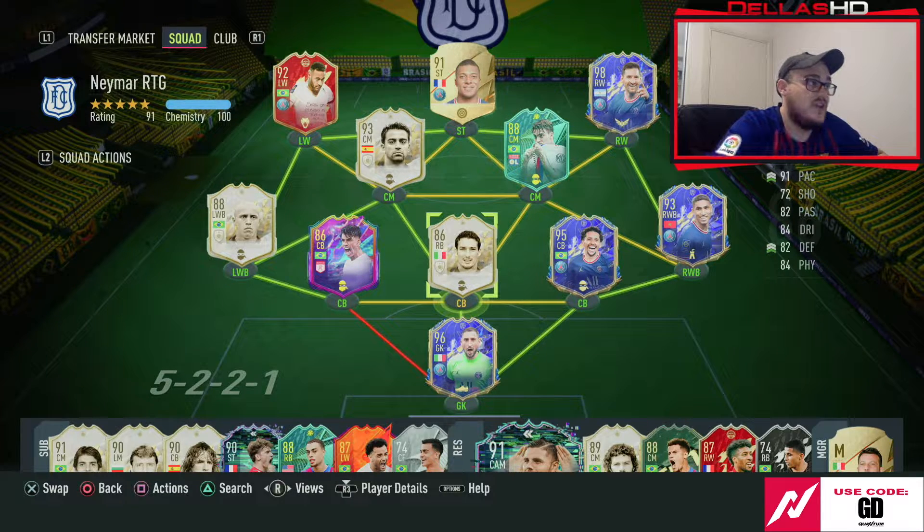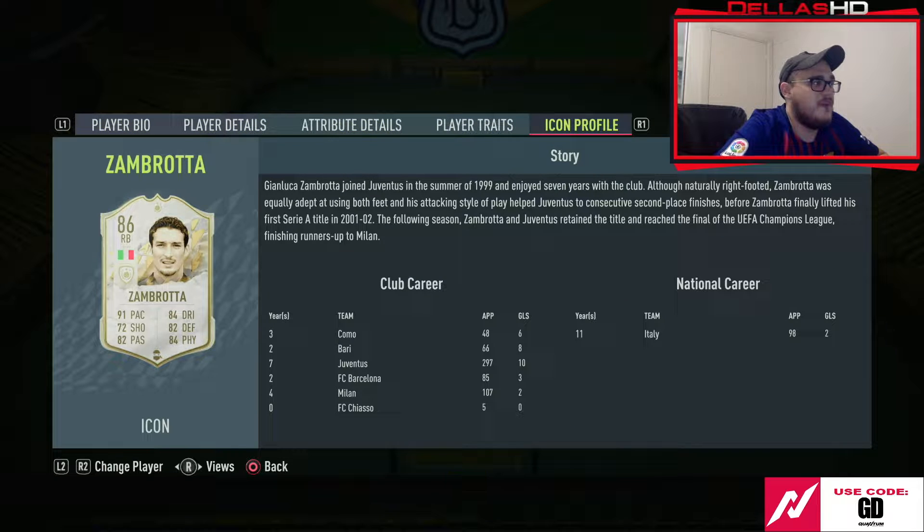We've purchased Baby Zambrota — I'm pretty sure this is Baby Zambrota. He did play for Barcelona; he played 85 games for them, so he's eligible for The Name My Project.